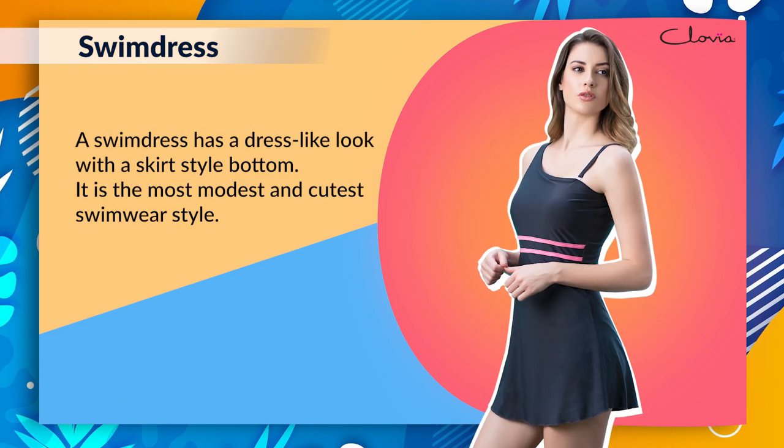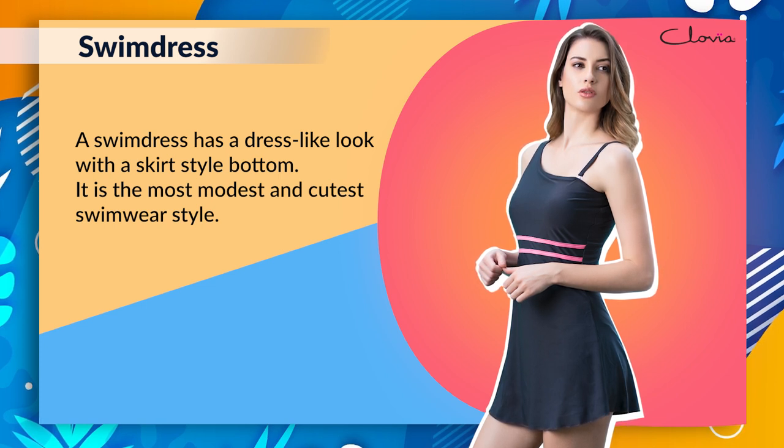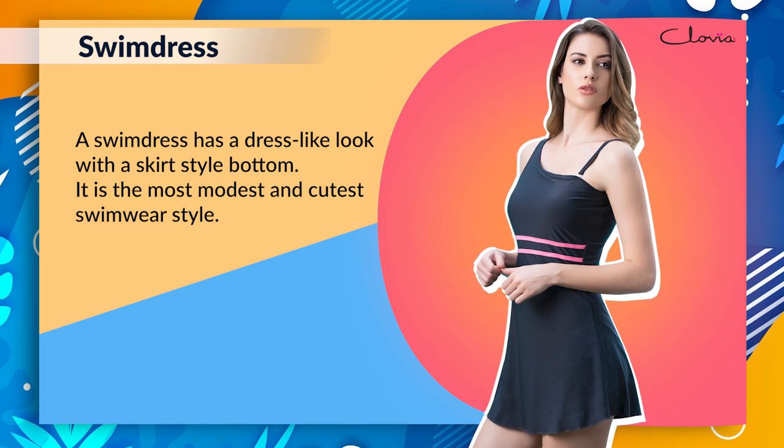Swim Dress: A swim dress has a dress-like look with a skirt style bottom. It is the most modest and cutest swimwear style.